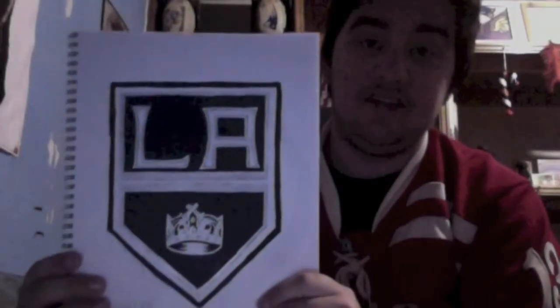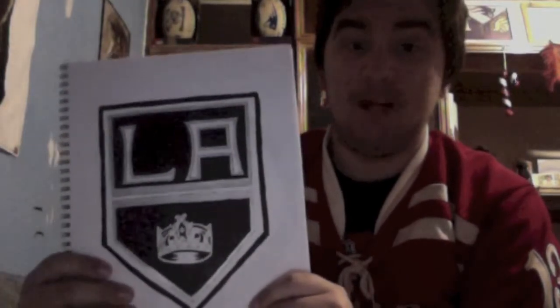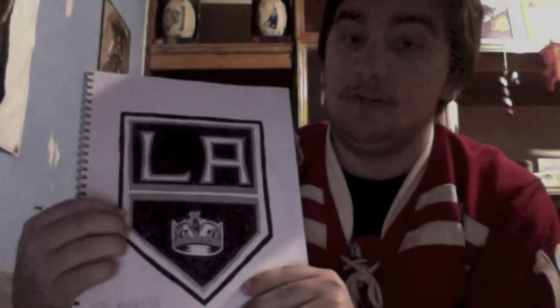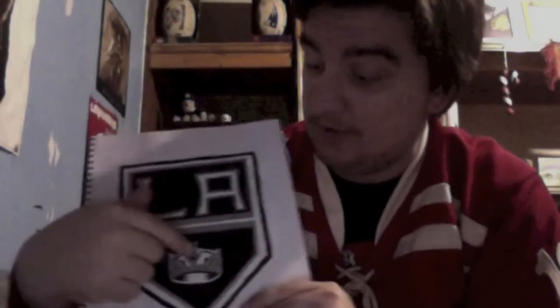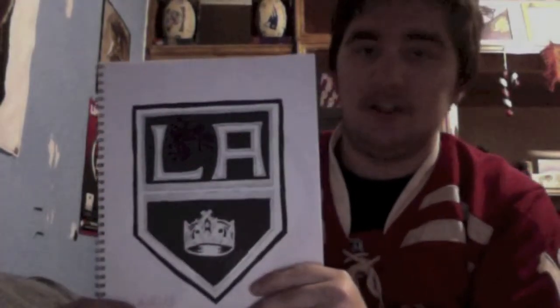Next is the Stanley Cup champions. The guy who scored the winning goal is from Michigan — Alec Martinez. This is the LA Kings logo. There's really not much to say. This one came out solid, really good, really perfect, except for the crown — the crown is a little lopsided. When I posted the picture on Facebook, a friend of mine actually commented saying that I should be a tattoo artist. That was pretty cool — I don't think I'm going to be a tattoo artist, but it was nice to get a compliment.